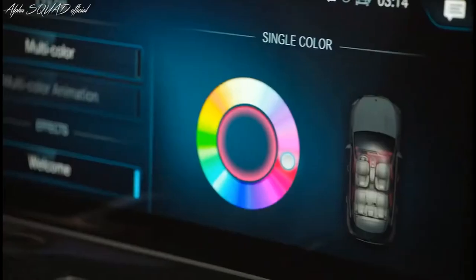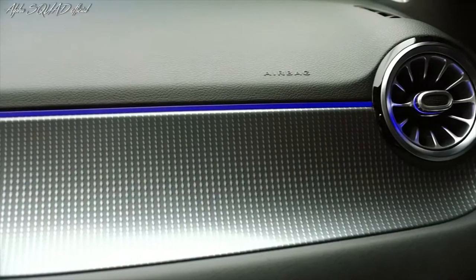Lighting to accent the cabin to your liking — 64 different color hue options to choose from.